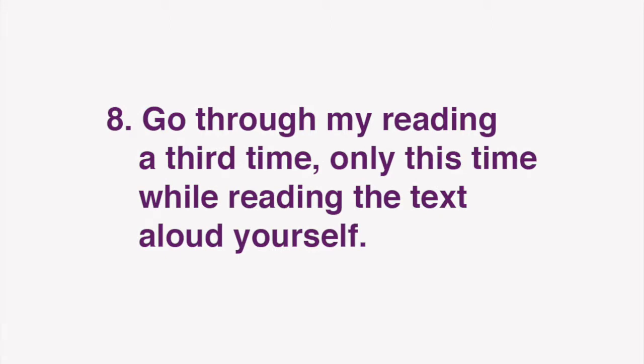Finally, go through my reading a third time, only this time while reading the text aloud yourself.